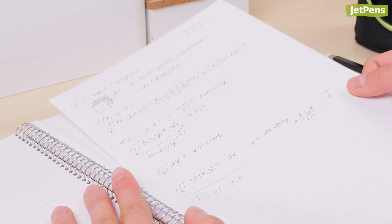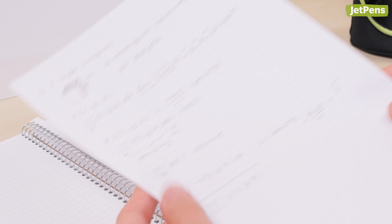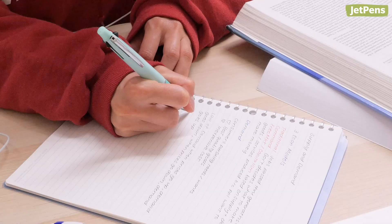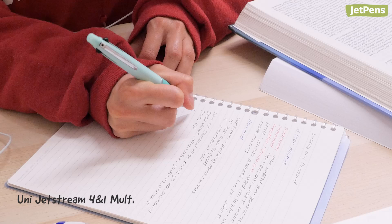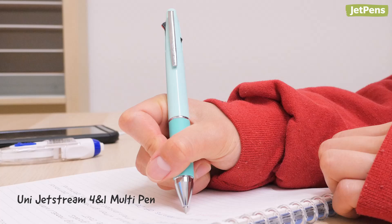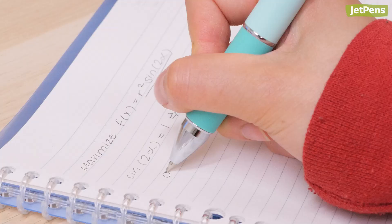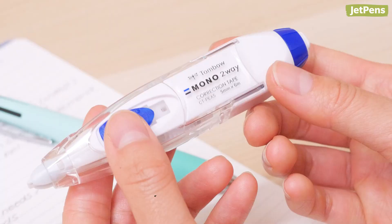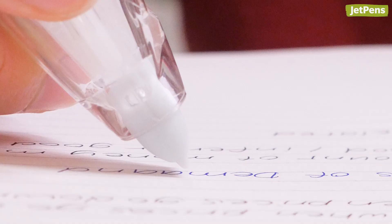Overachievers usually have a ton on their plates. They're taking advanced classes, doing extra credit, and balancing multiple extracurriculars. They don't have time to sift through a mess of stationery, so all of their supplies maximize efficiency. The tried-and-true UniJetStream 4-in-1 Multi Pen comes with four ink colors for easy color coding, plus a mechanical pencil for math homework. To combat mistakes, the Tombow Mono Two-Way Correction Tape Plus Eraser has everything they need. That's actually the correction tape and eraser that I use — I like that it's so compact.